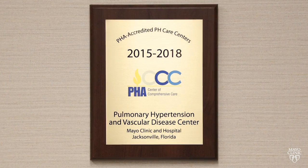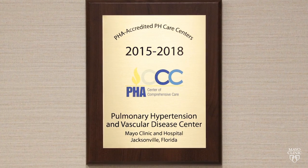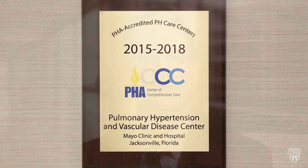Rarely, treatment fails to control the pulmonary hypertension. In that instance, it is especially important to be connected to a pulmonary hypertension center such as what we have at Mayo. We work directly with our lung transplant team to discuss whether transplant might be an option in patients in whom medications cannot control the disease. It should be noted that our lung transplant program cares for some of the sickest patients in the nation, based on national data, with excellent outcomes — an important partnership for physicians who care for patients with pulmonary hypertension.